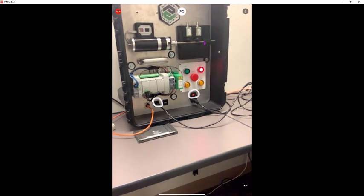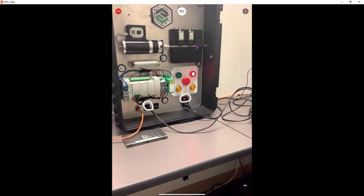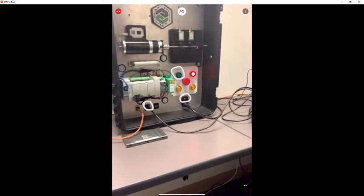After plugging in the HDMI, we now have something showing on the screen. Paul instructs me to turn on the green switch, which should turn on the motor — but it doesn't seem to be working. Paul then has me check that the emergency stop is disengaged by turning it clockwise. That resolves the issue.